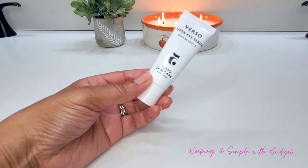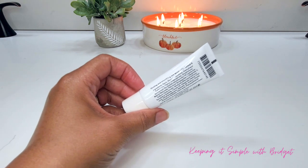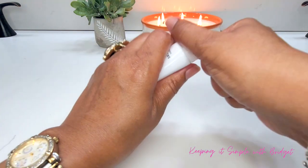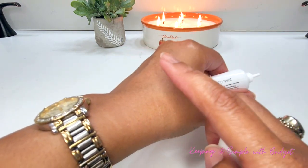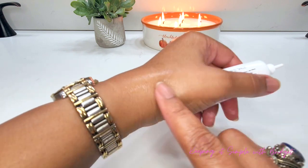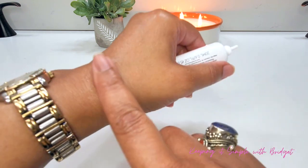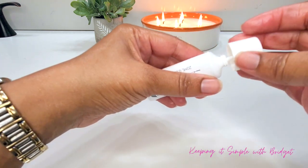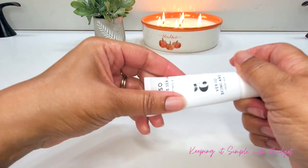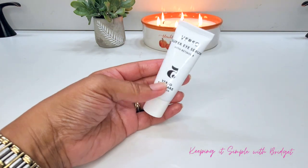Next I have the Versa Super Eye Serum. This is full size and worth $65. It's really great if you're looking for a serum for your under eye that's going to be lightweight, will firm the under eye area, and reduce the overall signs of aging. You can see how beautiful it leaves the skin, and I really do love the applicator on this particular serum.